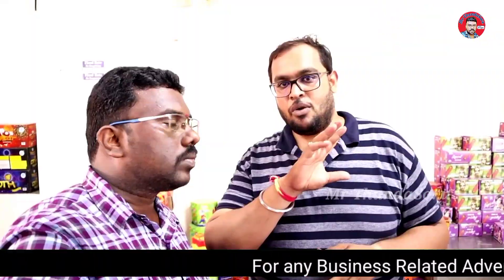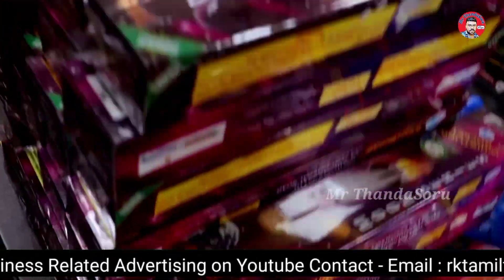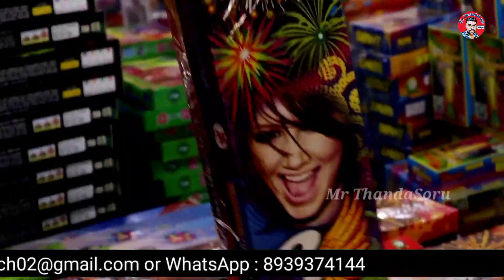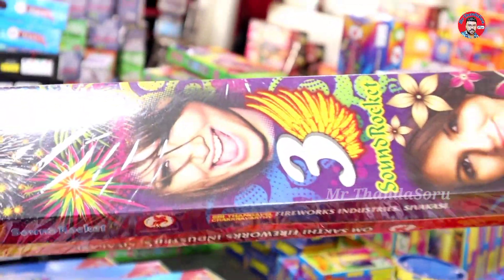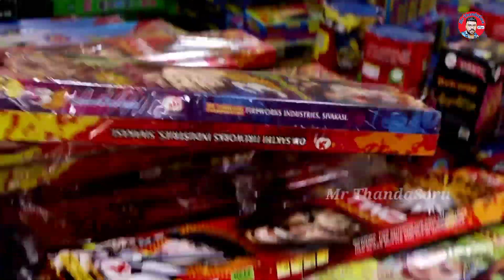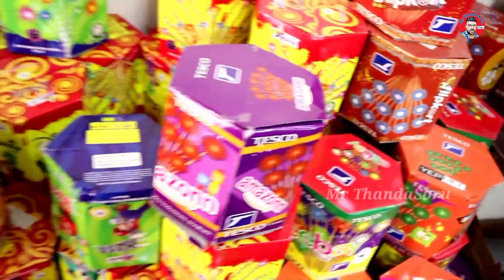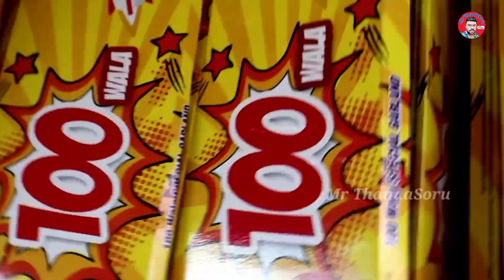We have a try series, 3 fancy series, e-commerce series, and IPL series — super amazing colors and mixed pot. This is a very friendly pack. We have multi-shots: 12 shots, 15 shots, 25 shots, 30 shots, 60, 100, 120, up to 240. We also have ground crackers, floor pot, 35 shots, and 100 shots.